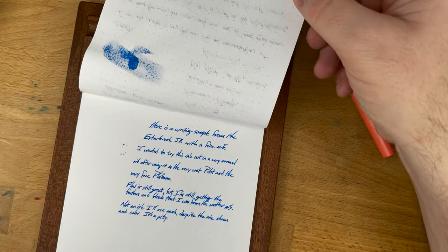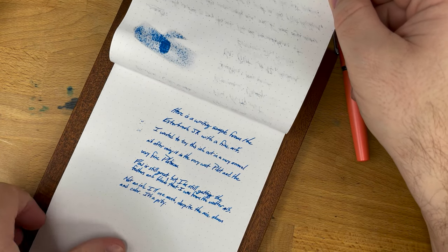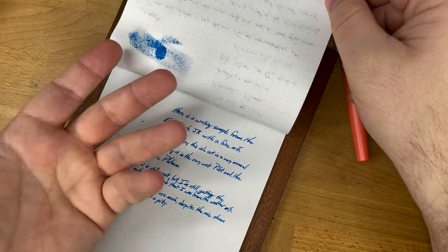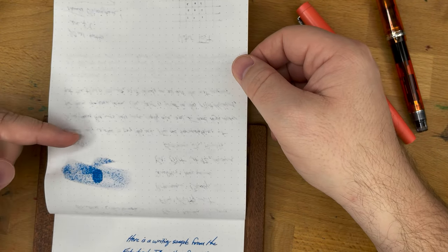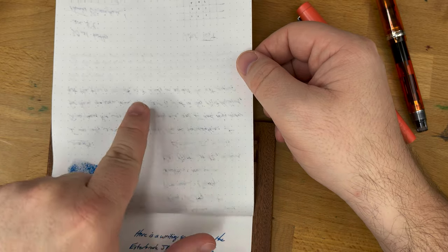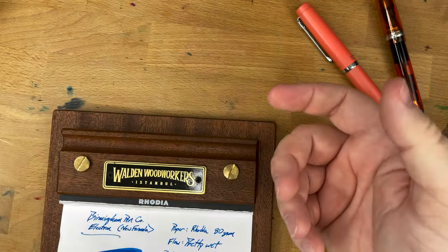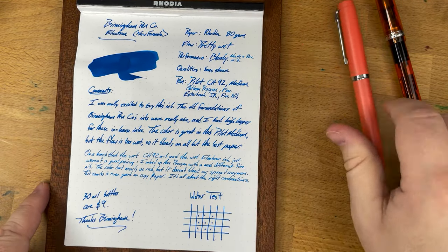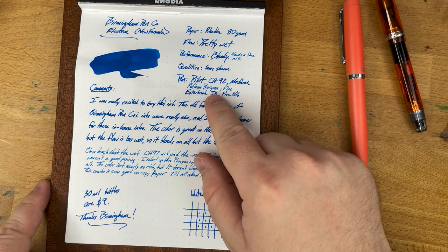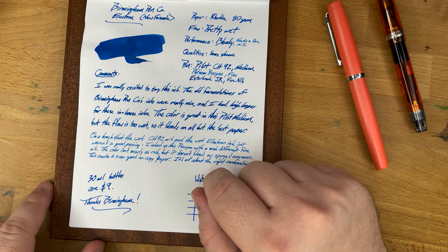Usually I use Rhodia for these reviews because it's pretty impervious. But if you look at the back, it bled through here, and in fact it bled through onto the next page — which is actually the last page, I finished this notepad. It also bled in some of the text, which is very unusual. So that's not great behavior, and that's why I was putting it in the very fine nib, then not being entirely happy with it.